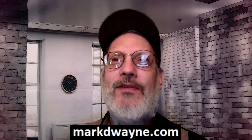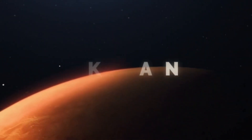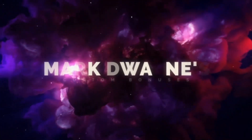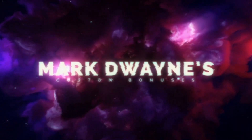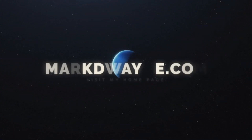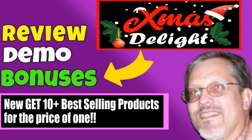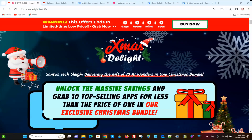Mark Dwayne here from MarkDwayne.com and welcome to my Xmas Delight Review. We're on the sales page of Xmas Delight and we're going to go into the members area, but before we do, I wanted to explain what Xmas Delight is.